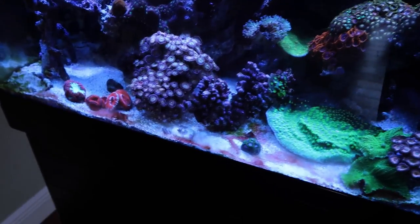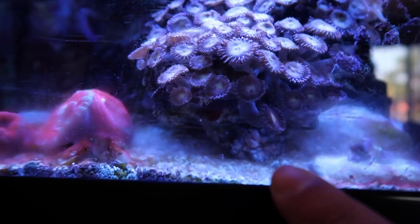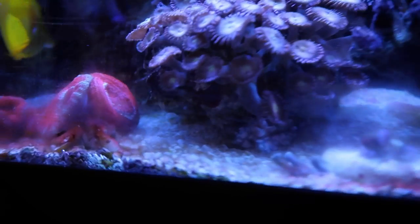I just saw Quincy here somewhere. He must have gone back into his cave. Oh, there he is — look at that, he blends in. What's up, buddy? All right, let's go shopping.